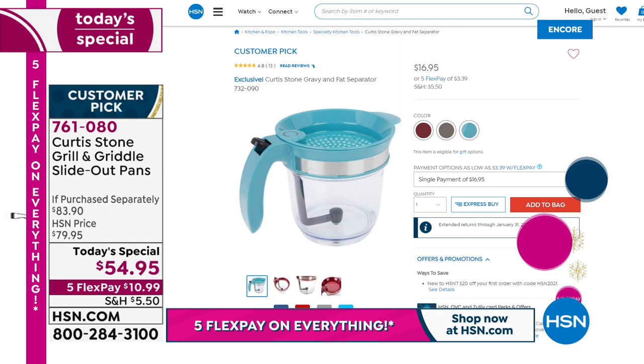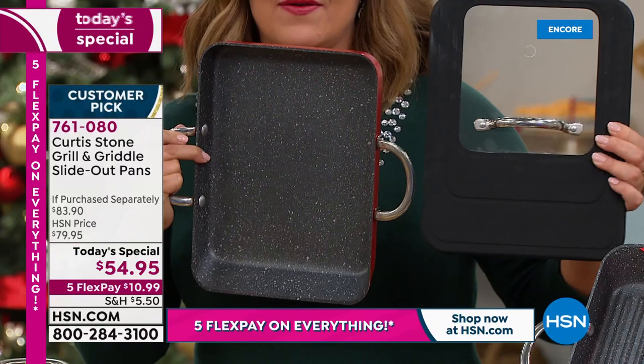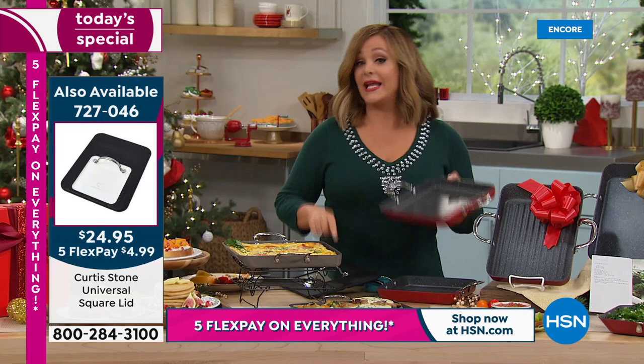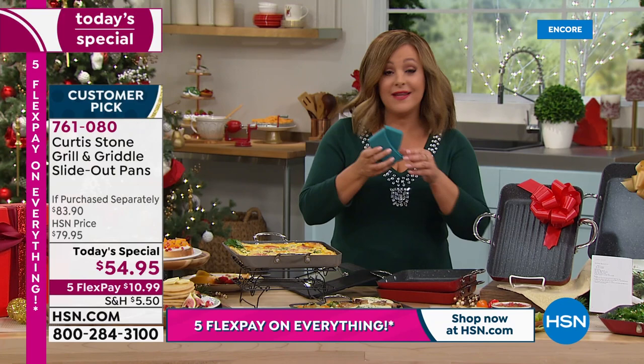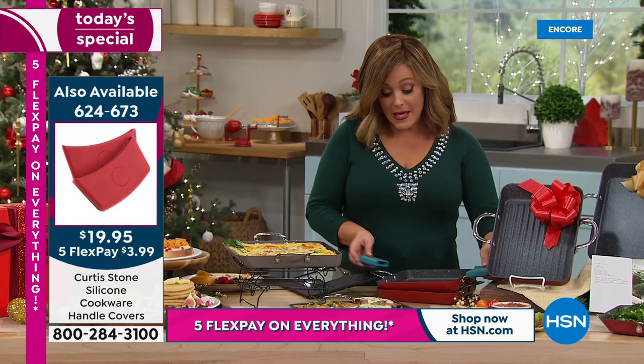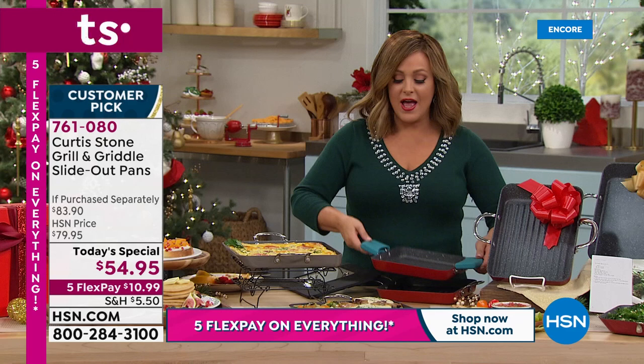Item number for the gravy separator is 732-090, already rated 4.8 stars. Get the universal lid too — it sold out in seconds when chef first launched his square pans. It fits 7-inch, 9-inch, and the 11-inch slide-out pan — officially the largest chef has done. Also grab the silicone holders; you'll need them since this goes from stovetop to oven to table with those buffet handles.